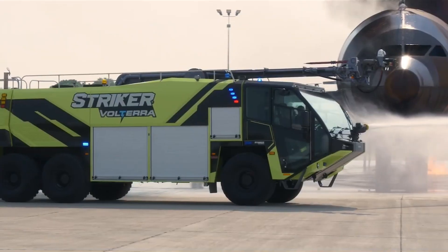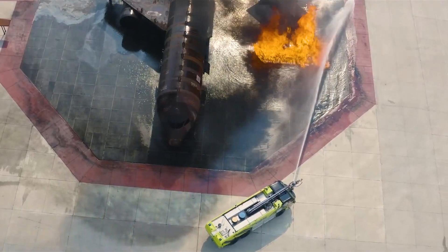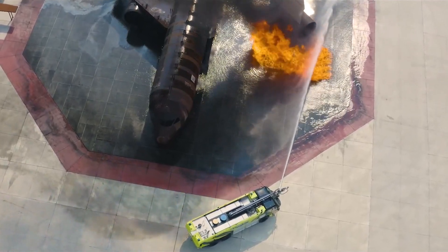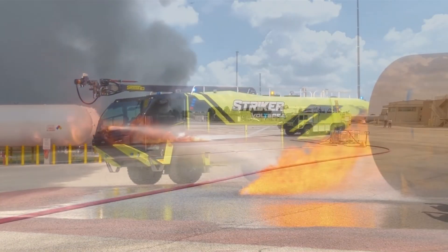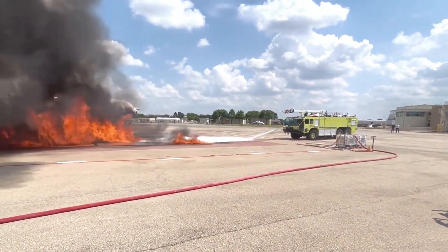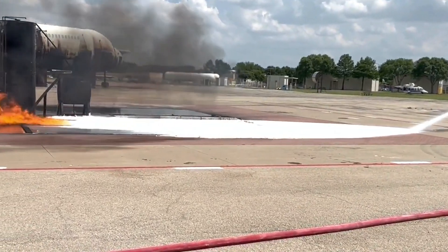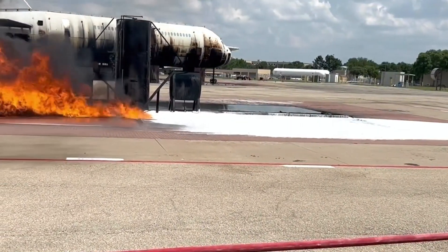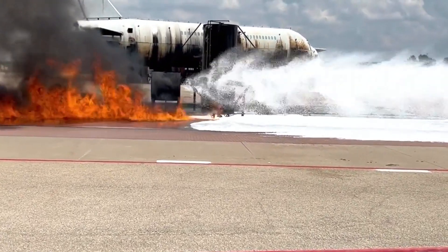These vehicles typically have a water capacity of 1,500 to 4,500 gallons, as well as foam and dry chemical agents designed to suppress and smother fuel-fed fires. The combination of foam concentrate and compressed air means an ARF vehicle's output can actually triple its capacity, turning 4,000 gallons of water into 12,000 gallons of fire-smothering foam.